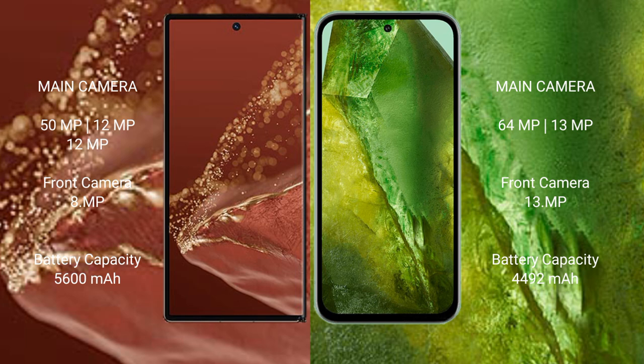The Huawei Mate XT Ultimate has a 5600mAh battery with 66W fast charging support. The Google Pixel 8a has a 4492mAh battery with 23W fast charging support.